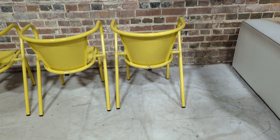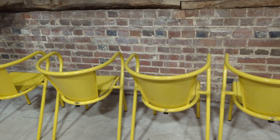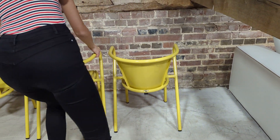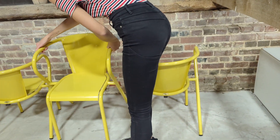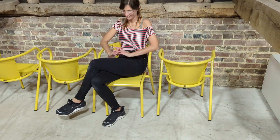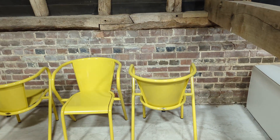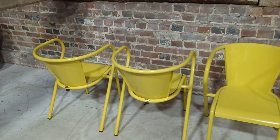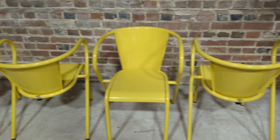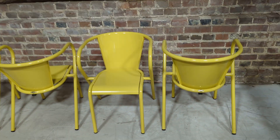Thank you so much for watching. If you'd like additional photos or videos, please do get in touch. I will get my colleague to spin a chair and sit on it just for scaling. Perfect outdoor chairs. Thanks for watching and do subscribe — you get exclusivity. Before we put things like this online, we send them straight to you. Thank you so much for watching.